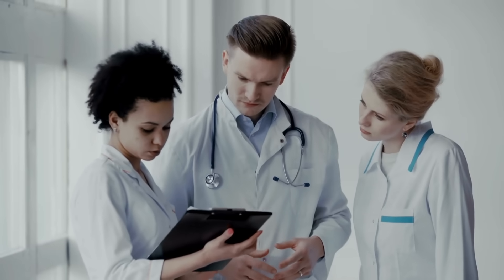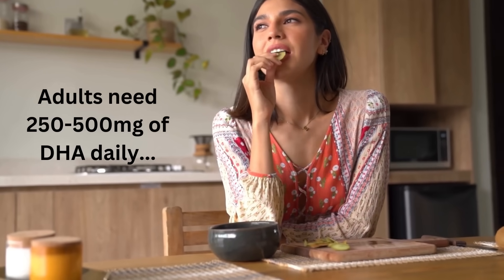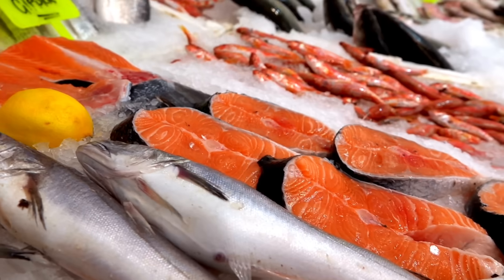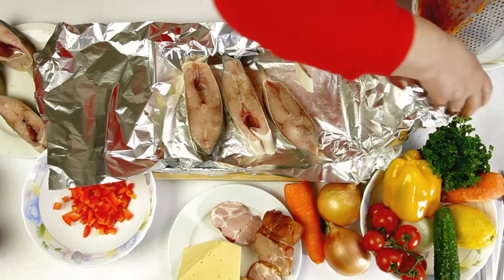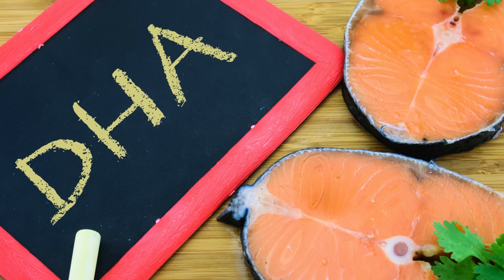But how much DHA do you need to keep your brain sharp and healthy? Here's what the experts recommend: adults need at least 250 to 500 milligrams of DHA and EPA daily. Pregnant and breastfeeding women should aim for 300 milligrams of DHA each day. Two servings of fatty fish per week will get you there, or you can opt for supplements like krill oil or algal oil for plant-based options.